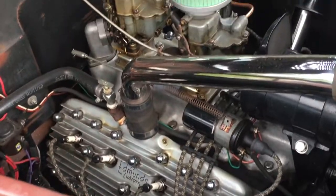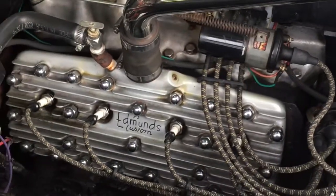For anybody who doesn't know, that's a flathead Ford. It's all Edmunds customs with manifold — it's not a small block Chevy.